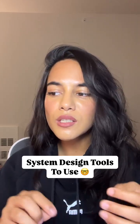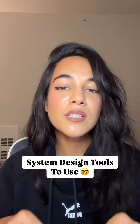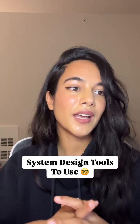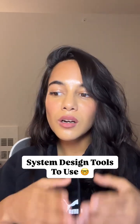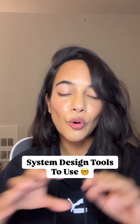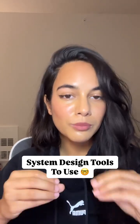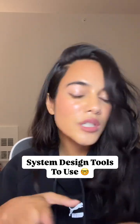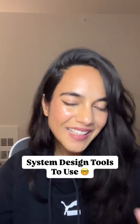You have to draw different system design components — it's a different shape for a database, a different shape for a server — and all of these you need to learn how to draw on the tool itself, or you will waste a lot of time in the interview. I would suggest that if you are studying, make sure you use these tools while studying as well. Don't just do it on pen and paper, because that's not where your system design interview is going to be taking place.